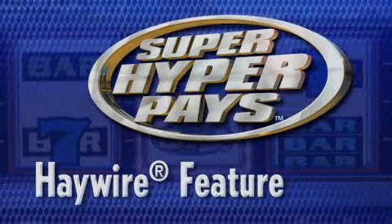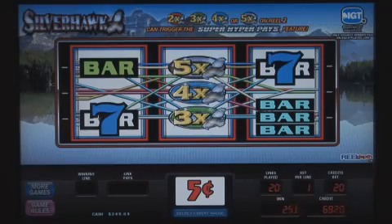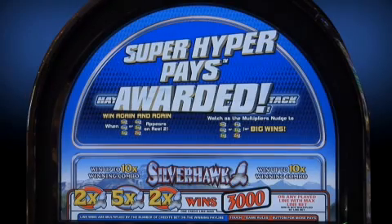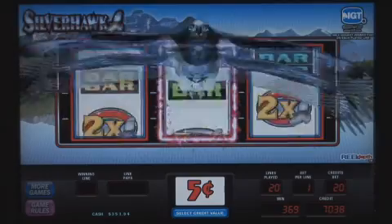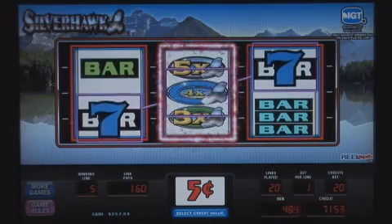Super Hyper Pays games offer one wild ride. The haywire feature is triggered when a full multiplier stack lands on the middle reel. Once activated, the outer two reels whirl clockwise and counterclockwise until they stop. Wins are re-evaluated and the player is awarded.